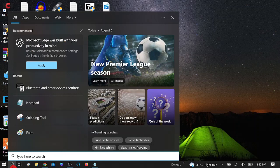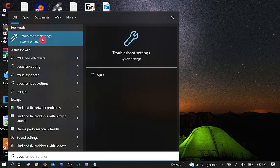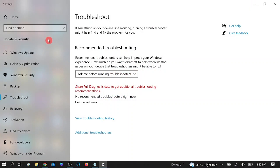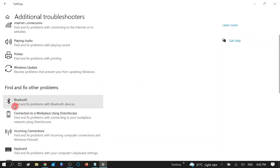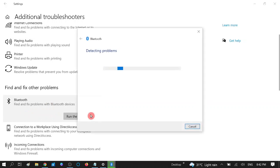You need to type 'troubleshoot' and you will see the best result — Troubleshooting Settings. Click on this. Now click on Additional Troubleshooters, scroll down and find the option which is Bluetooth — 'Find and fix problems with Bluetooth devices' — and click on Run the Troubleshooter.